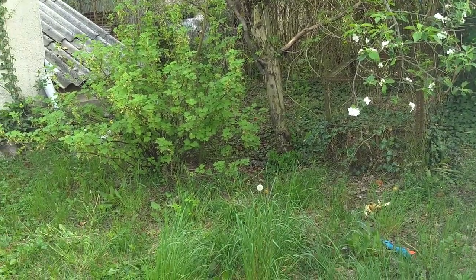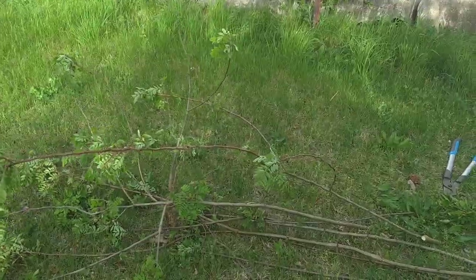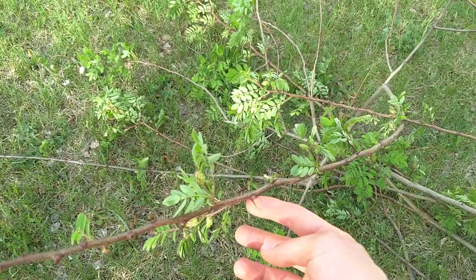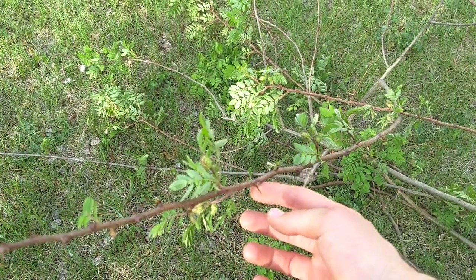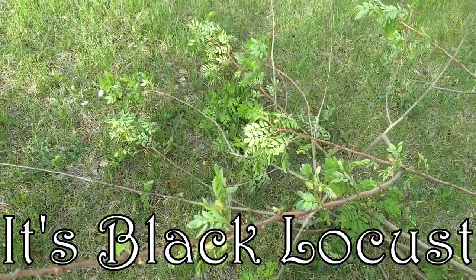One of the things I started doing is cutting out all of these trees. I don't know what they're called — I'm gonna try to look up the name and put it in the description for you guys. They've got these brutal thorns on them. I think it's some kind of locust tree, but I'm not sure. I'll try and get the name for you guys.